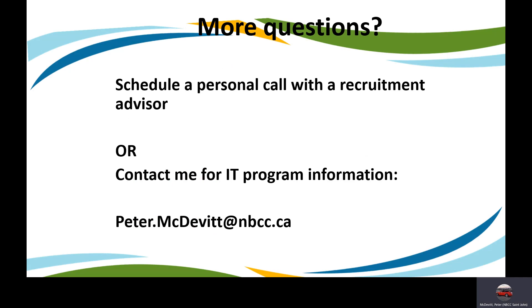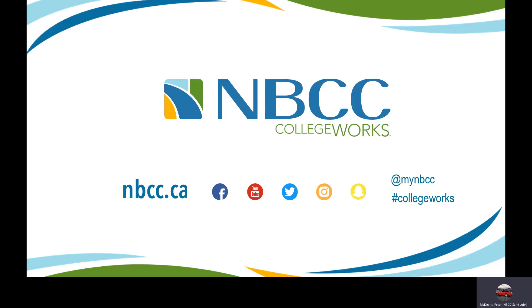If you have more questions, you can schedule a personal call with a recruitment advisor or contact me directly for IT program information. My email is peter.mcdevitt@nbcc.ca. Thank you very much for your time and best of luck on whatever your future endeavors may be.